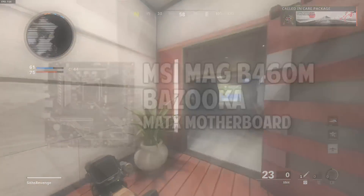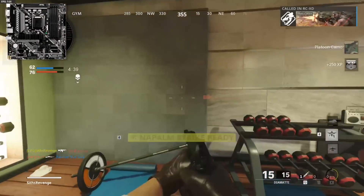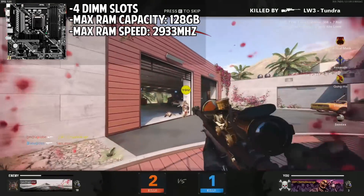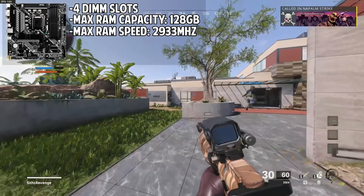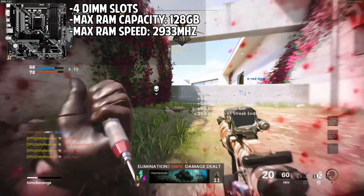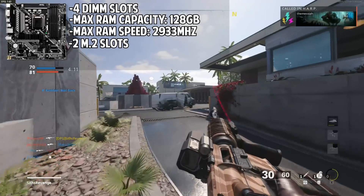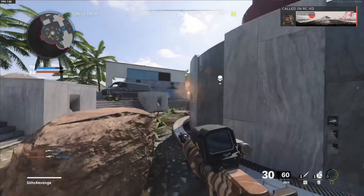Moving on, we have the motherboard. I chose the MSI MAG B450M Bazooka Micro ATX motherboard. We have four RAM slots with a maximum capacity of 128 gigabytes and a maximum speed of 2933 megahertz. If you come from an AMD build, that may seem a little slow, but it's pretty typical with Intel builds. One PCIe slot — usually you'd see two, but 99.9% of you guys will only be using one, so it should not be problematic at all. This board has two M2 slots, meaning upgrading your storage should be super easy. All things considered, this board is perfect for this budget for both upgradability and power delivery.